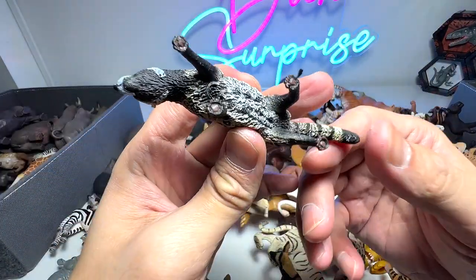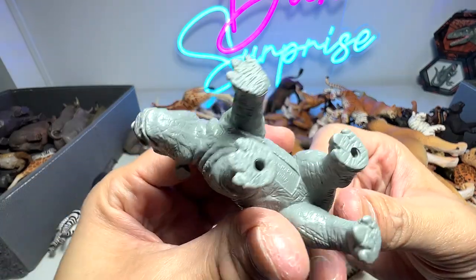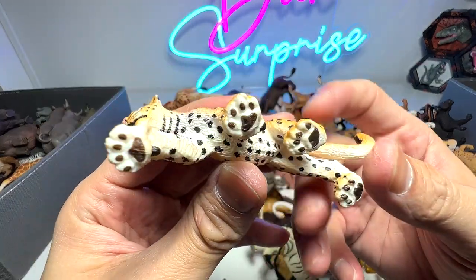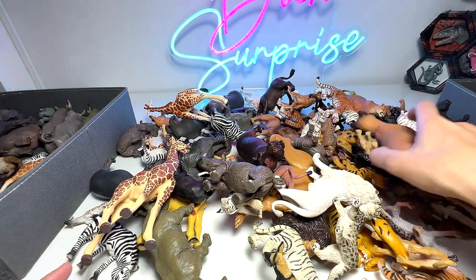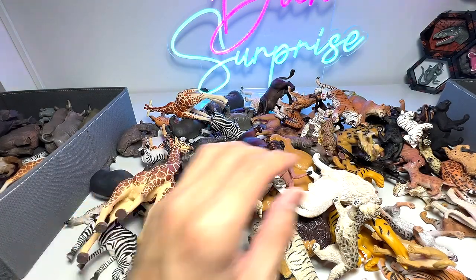Here is an African civet — a nice one. Here's a rhinoceros — a baby rhinoceros. We have a very cute little leopard cub. And here's a Florida panther — it's not part of the African animals, it's part of the big cats collection.